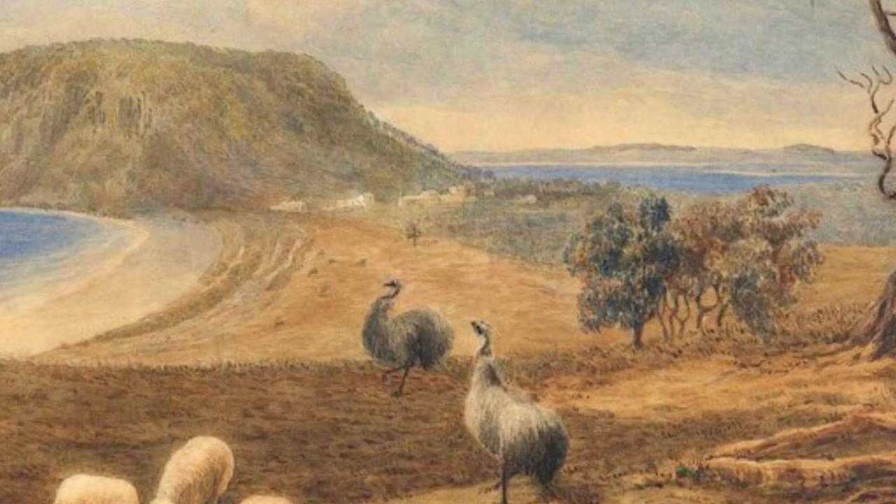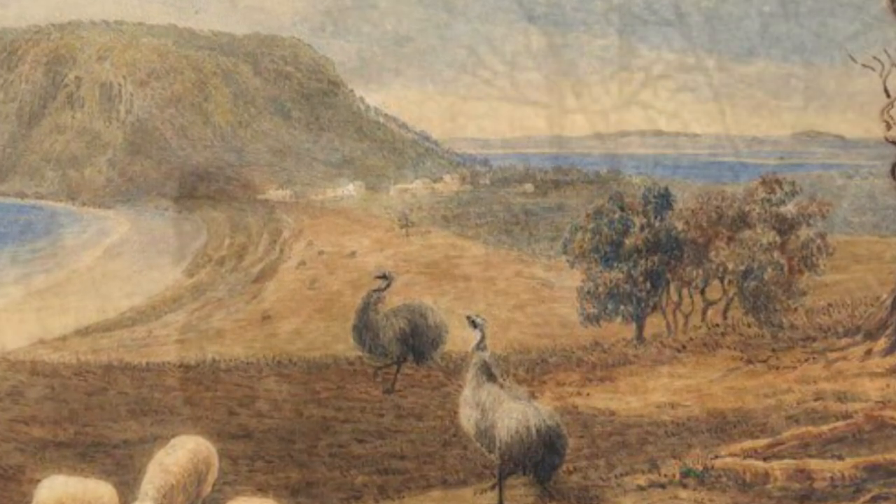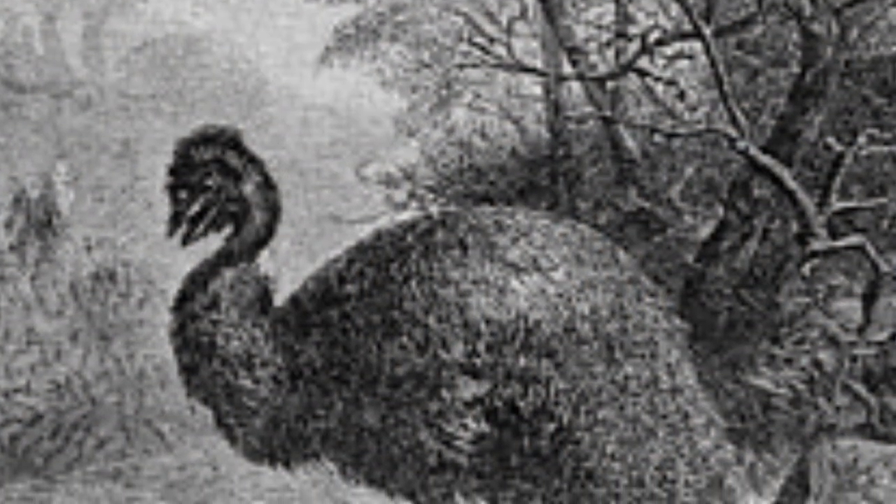The Tasmanian emu was the last holdout of unique emu species, living up until 1865, until eventually it went extinct because of hunting, invasive species, and human elements. Hopefully at some point emus will be reintroduced into Tasmania to re-wild the ecosystems there.